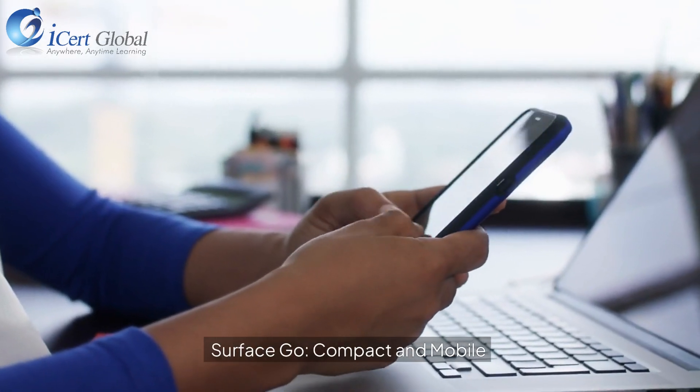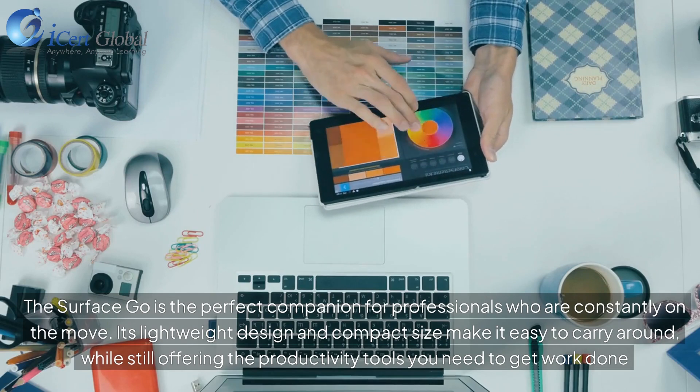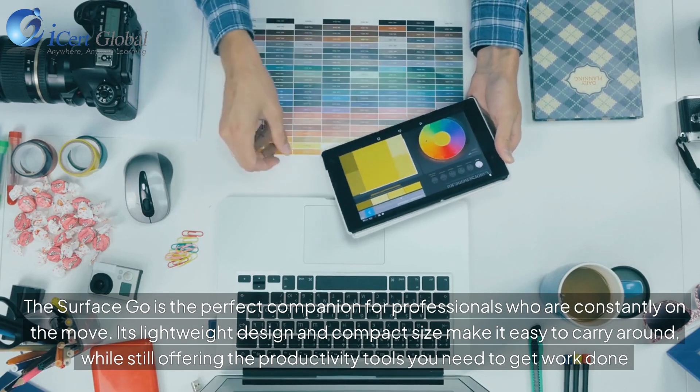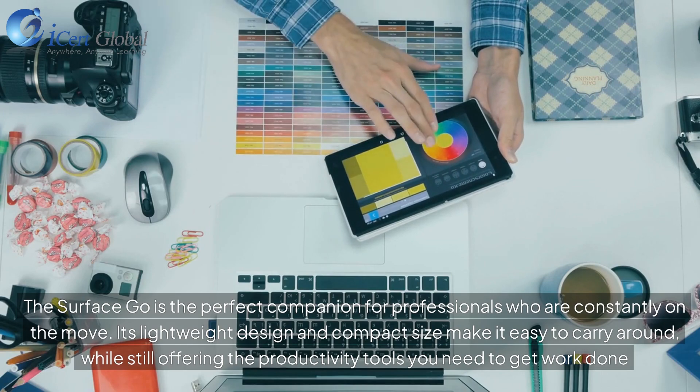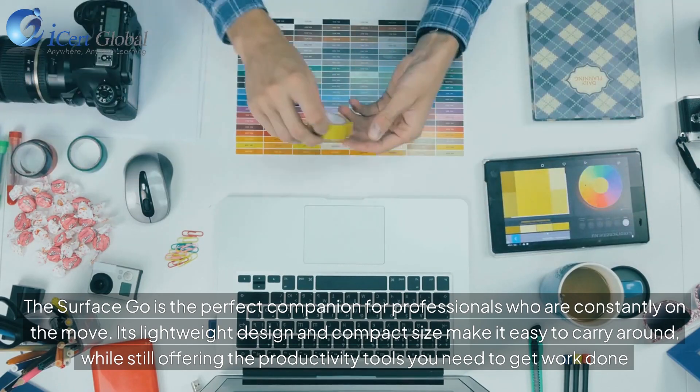Surface Go, compact and mobile. The Surface Go is the perfect companion for professionals who are constantly on the move. Its lightweight design and compact size make it easy to carry around, while still offering the productivity tools you need to get work done.